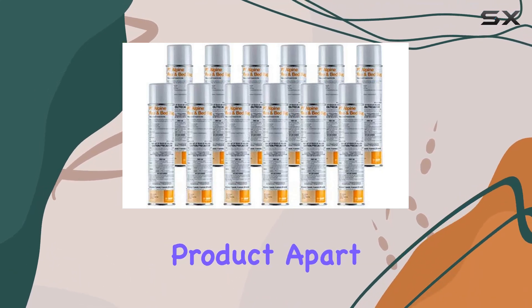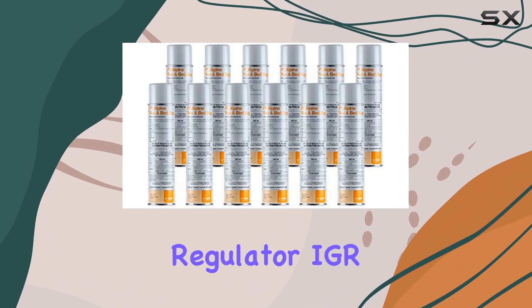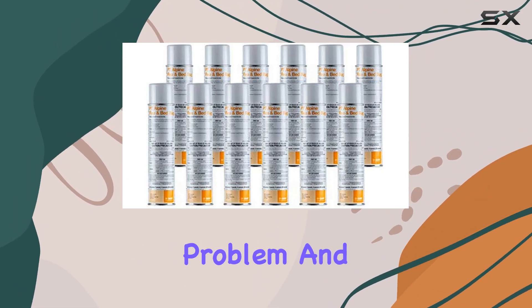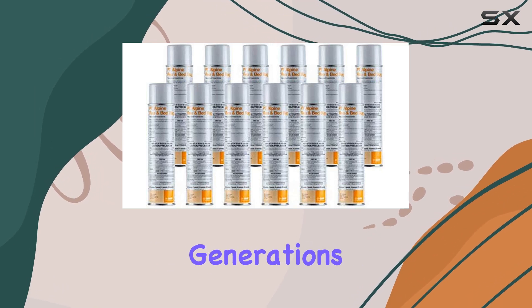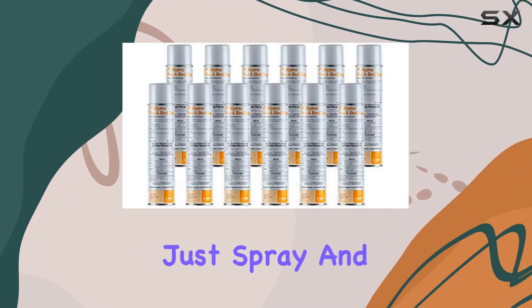What sets this product apart is the combination of adulticide and insect growth regulator, IGR, in a single application. You're hitting the existing problem and preventing future generations from taking hold. No mixing, no special equipment, just spray and go.